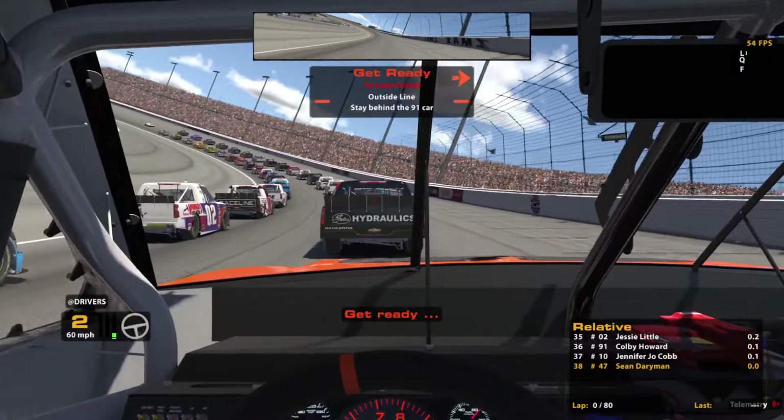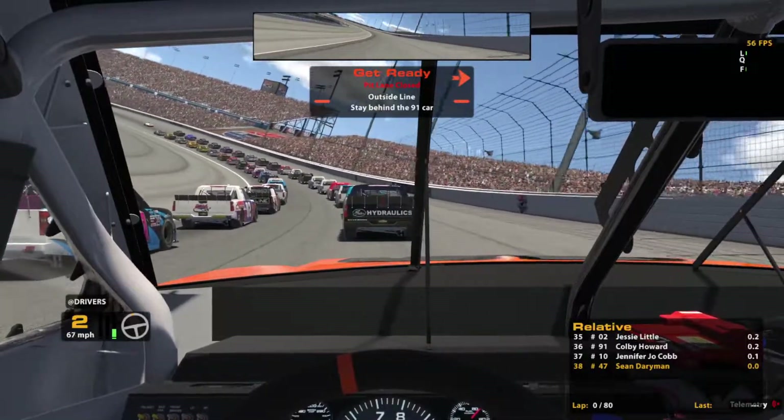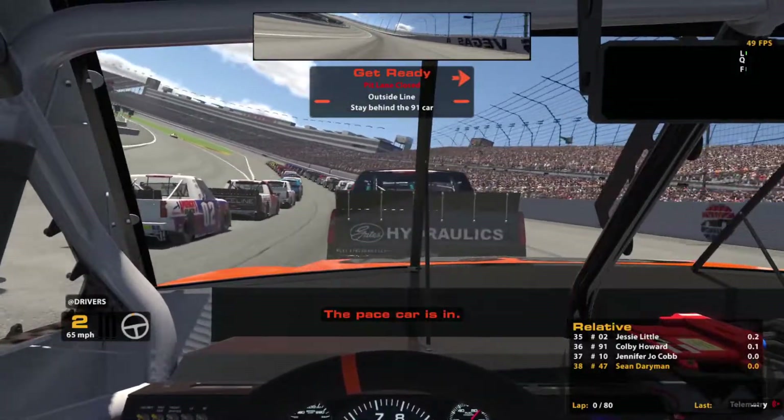Hopefully we can get a good start to the season. Not expecting to win, especially since we qualified last. But we'll see what kind of speed we have over the long run. I am pretty good at Las Vegas — probably one of my favorite ovals to race. Pace car is off.